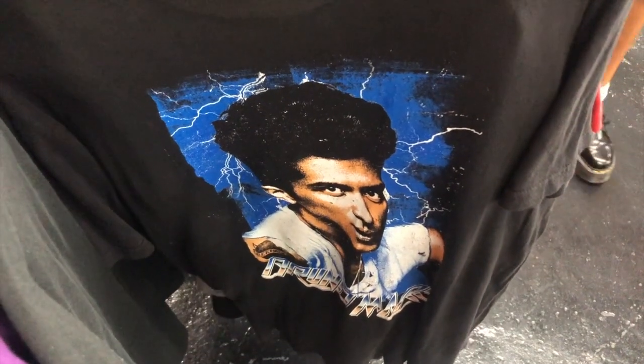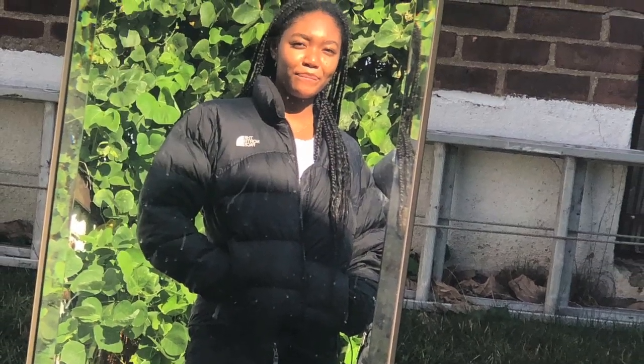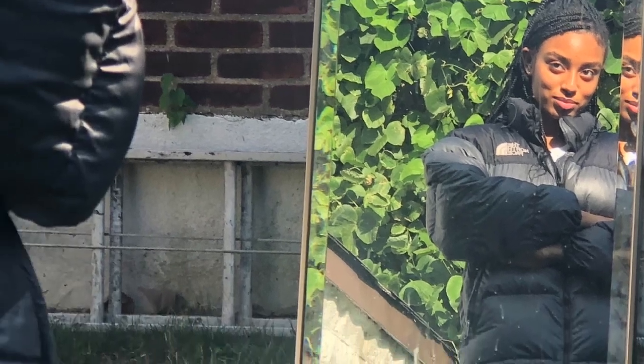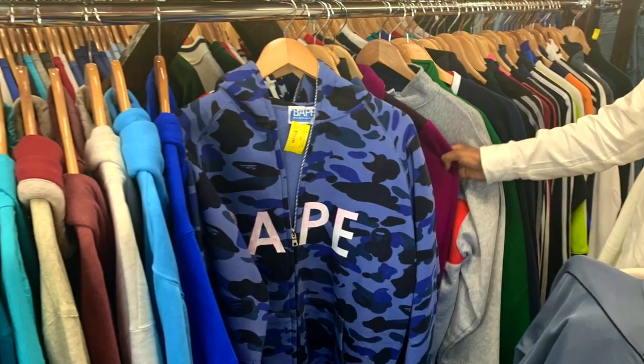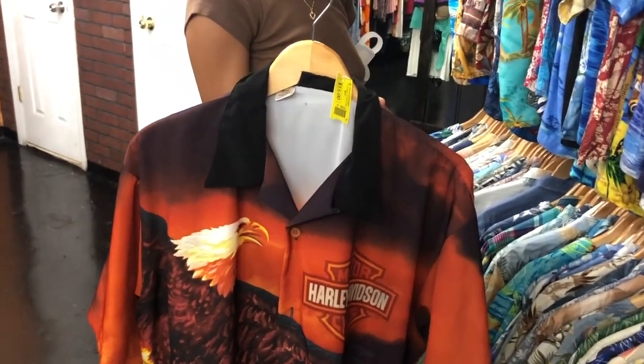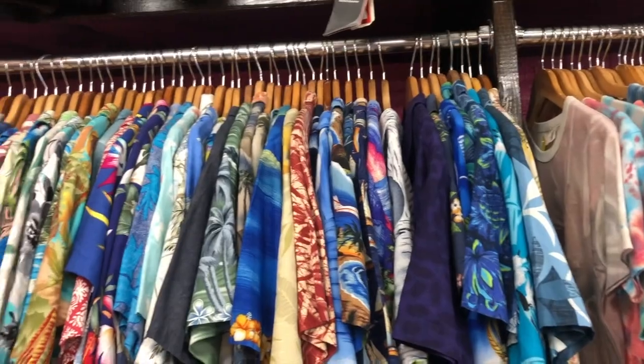Got some graphic tees. We found two North Faces for $40 each and we just had to get them — North Faces are really expensive, so if you see them you have to buy them. I wish I got this Babe hoodie, I'm upset. Cool Harley Davidson shirt for only $15 if you're into that, and Hawaiian shirts as well.